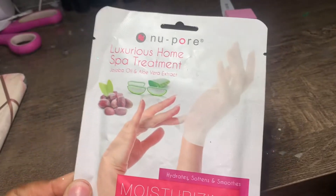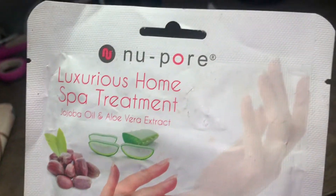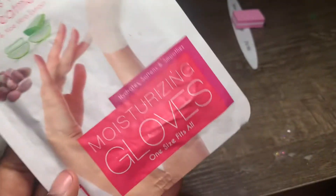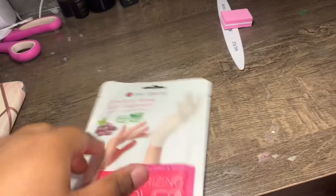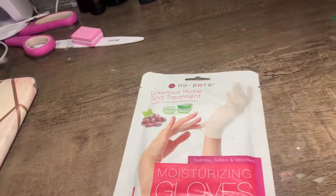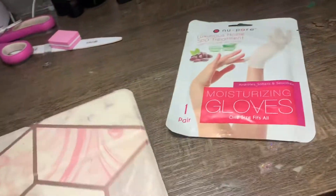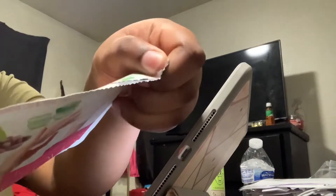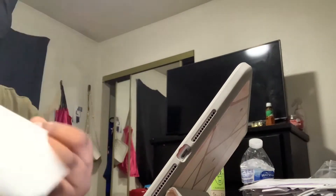So I'm about to do this hand mask right here. It is the Newport Luxurious Home Spa Treatment with Jojoba Oil. I'm gonna do a hand mask right now while watching YouTube on my iPad. Excuse the background y'all — the water bottle and the soap. But I'm about to go ahead and do this hand mask. I'm not sure where it's from, honestly — I want to say Big Lots or the 99 cent store.